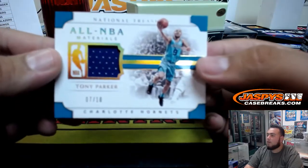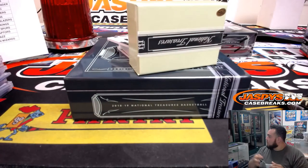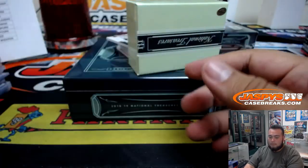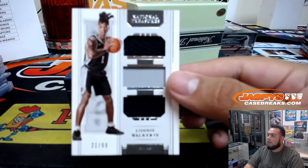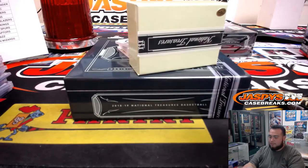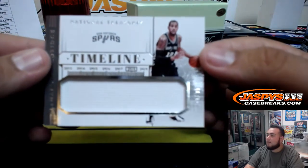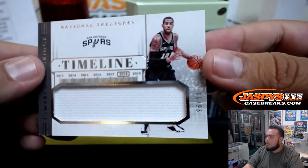Next one we got, All NBA Materials — Tony Parker, 7 of 10 for the Charlotte Hornets. We got Lonnie Walker for the Spurs, 21 of 99. Eric Bailey with the Spurs. Another one for the Spurs Timelines — LaMarcus Aldridge, 96 of 99.